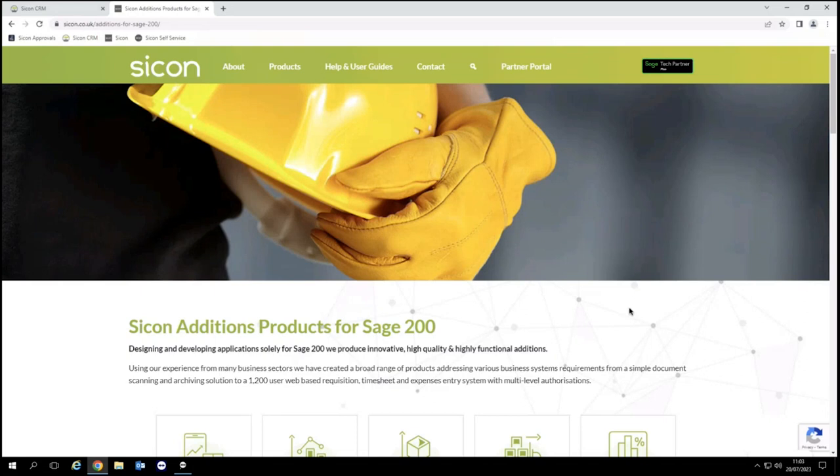Let's just share my screen, and then hopefully, Darren, you can confirm for me whether or not you can see the Saikon website. We can see the Saikon website. Perfect — so that's the first bit passed. Thank you everybody for joining today.